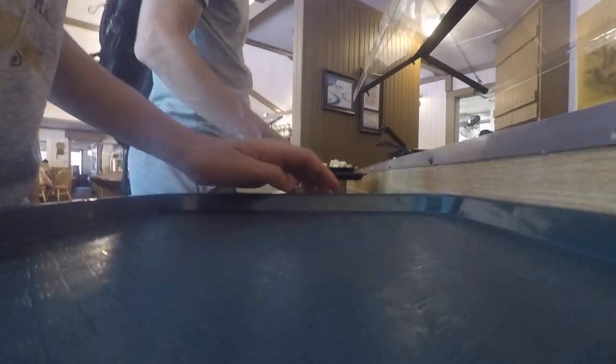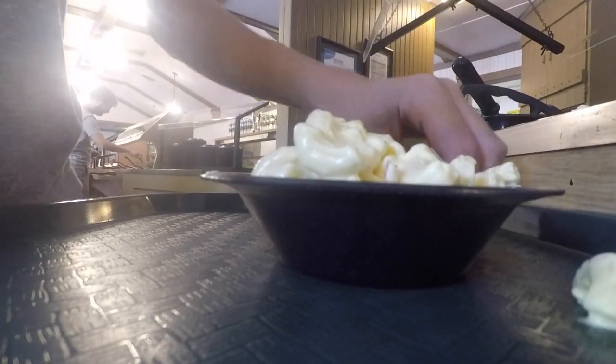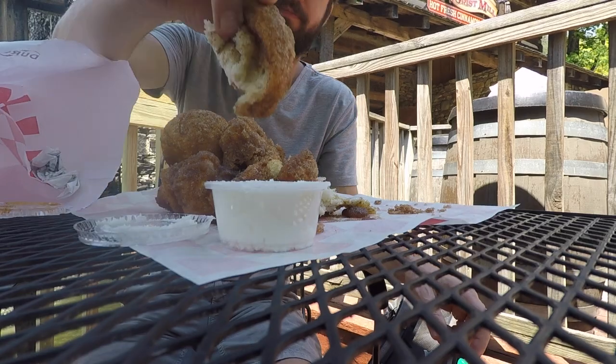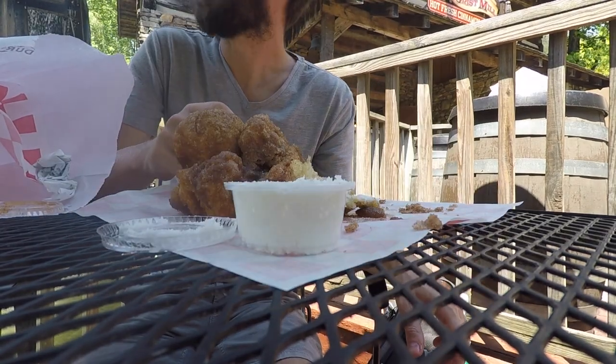Food-wise, this park is honestly the best. I've never eaten at any amusement park with better food, and that's including Disney and Universal Studios. I ate at the new-for-2018 buffet, and then for dessert I ate at a place that served homemade cinnamon bread, which was really good. Both meals were amazing with great employees and operations.